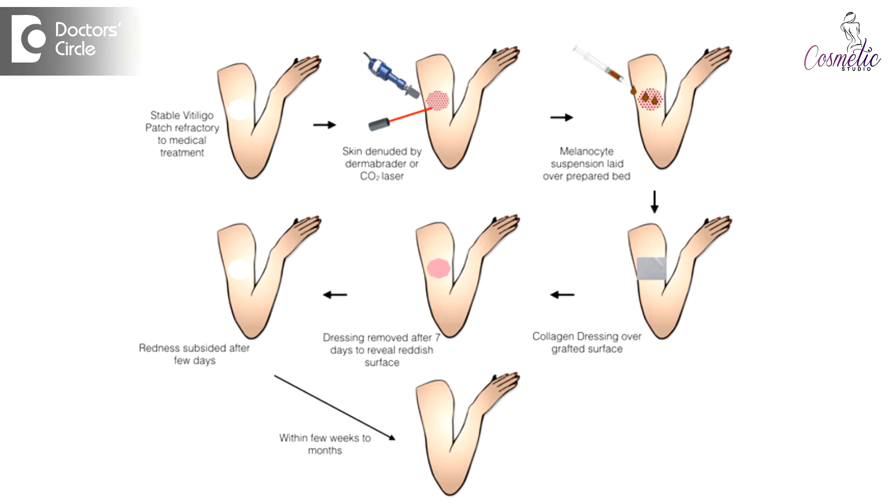We then cover it with a collagen dressing and put a plaster, which is removed after 7 to 10 days depending on which part of the body is treated. Once we remove the plaster, the treated area turns pink, and then we use a combination of light — which could be narrowband ultraviolet light, sunlight, psoralens, and steroids — to stimulate the pigmentation. Pigmentation starts very fast, within 3 to 6 weeks, and is completed by 2 to 3 months.